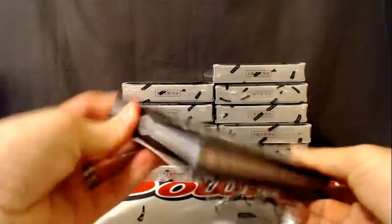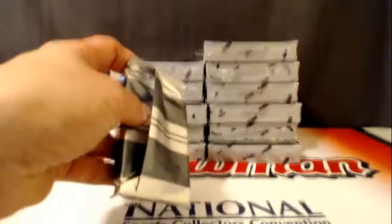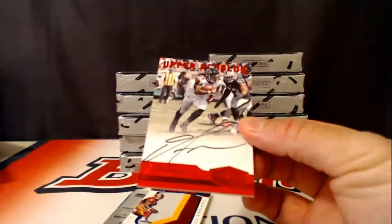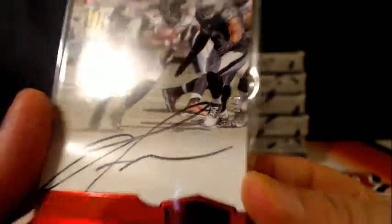All right, ready for box number one. Pack number one: number 725, Rod Woodson going on to the Steelers. First autograph is a Devontae Freeman for the Falcons, numbered five of five. Very nice. Five of five on that Devontae Freeman.